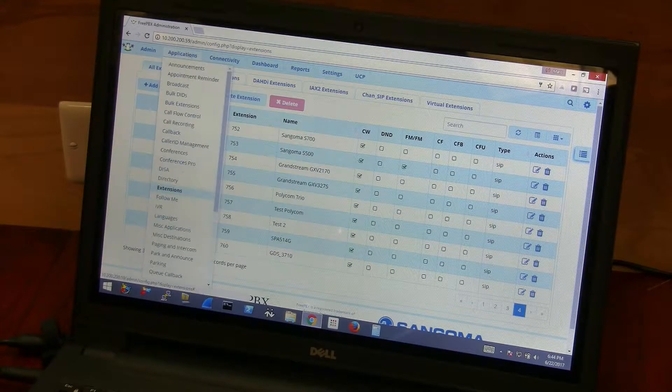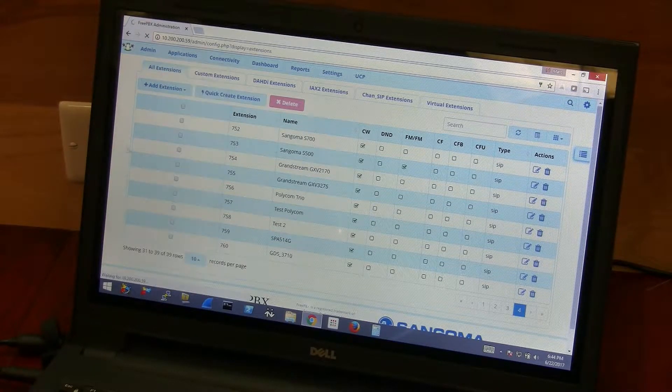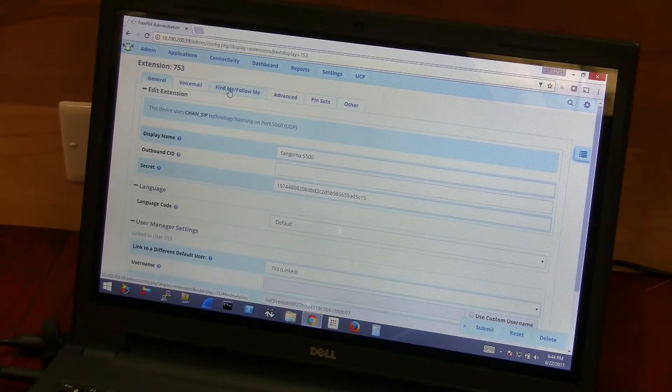In FreePBX, under Applications, Extensions, find your extension — we'll be using extension 753 — click on the pencil, and go to Find Me, Follow Me.